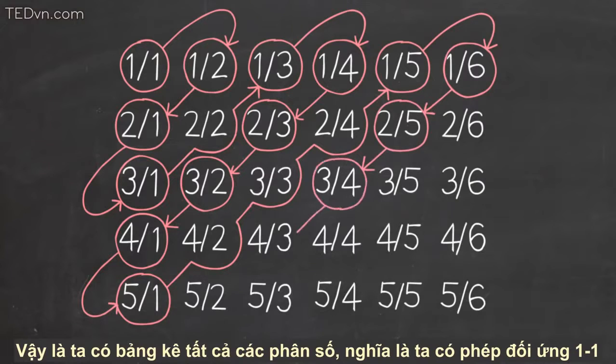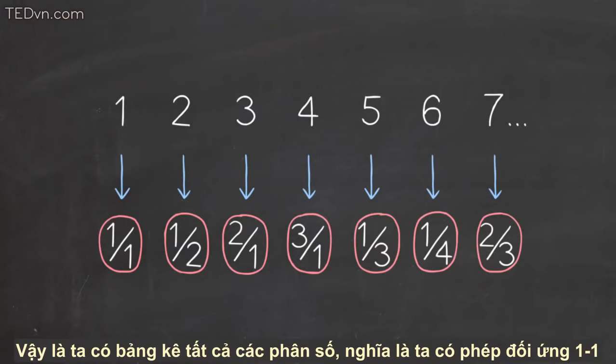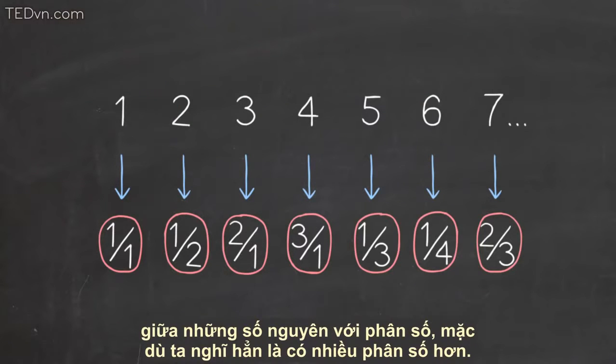And so we get a list of all the fractions, which means we've created a one-to-one match between the whole numbers and the fractions, despite the fact that we thought maybe there ought to be more fractions.